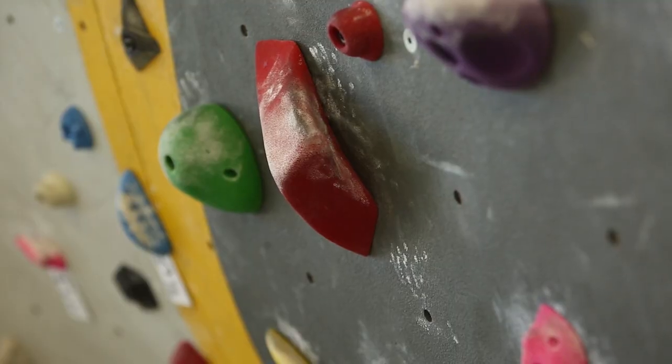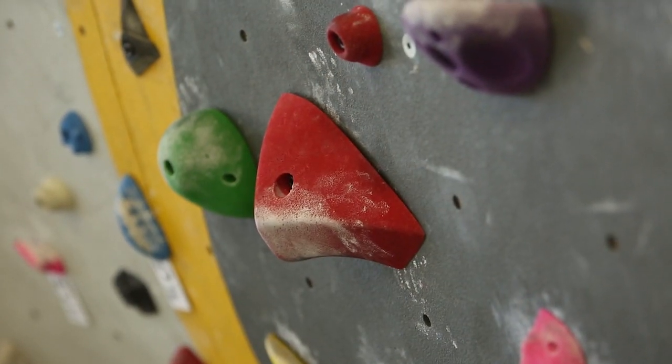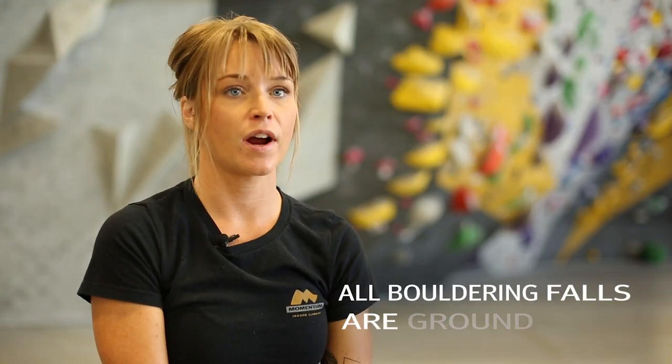Keep in mind that holds can spin or break, causing unexpected falls. All bouldering falls are ground falls which can result in injury. These injuries can be severe.